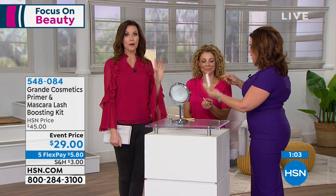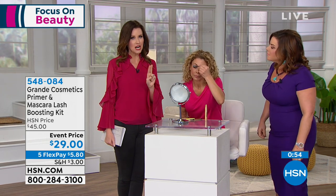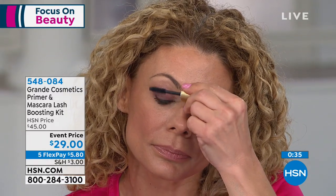We have a new brow pomade — the Grande Brow Glide. It comes in light, medium, and dark. If you are blonde or gray or have lighter brown hair, go with the light. If you're almost any shade in between, go with the medium. If you have really dark brown to black hair, go with dark — and it has a sharpener built in plus a gorgeous smudger. The primer has many fibers to give you that instant false lash look and make your mascara stay on longer.